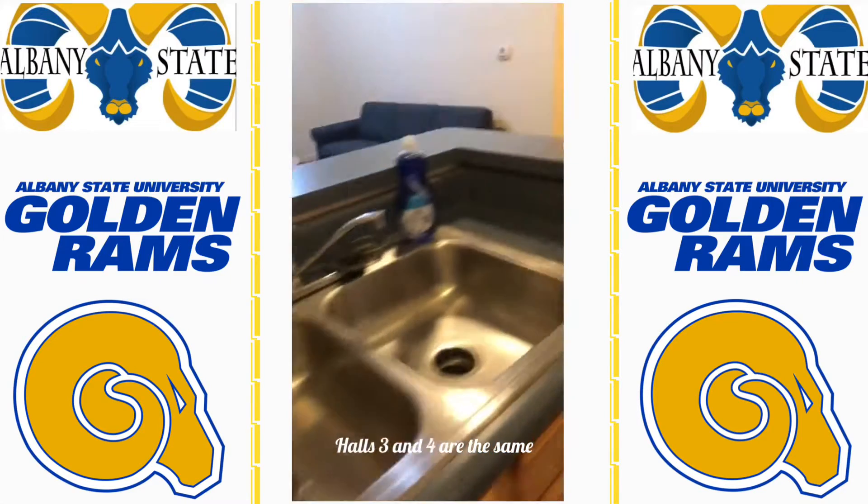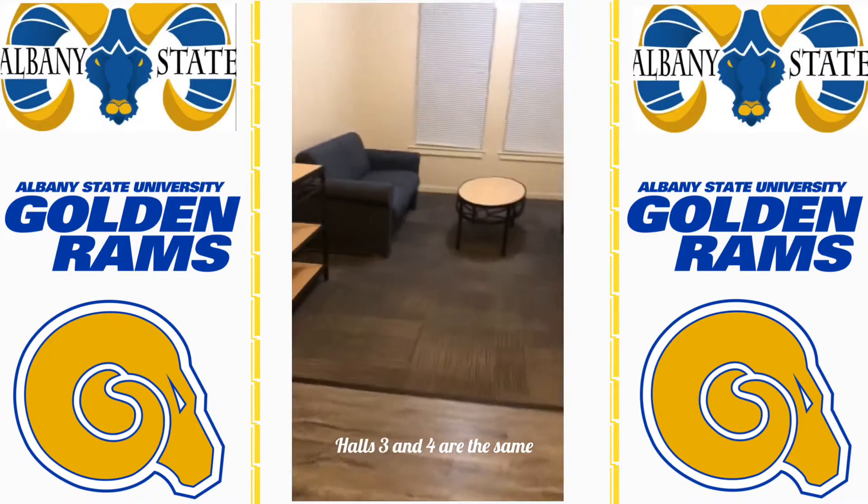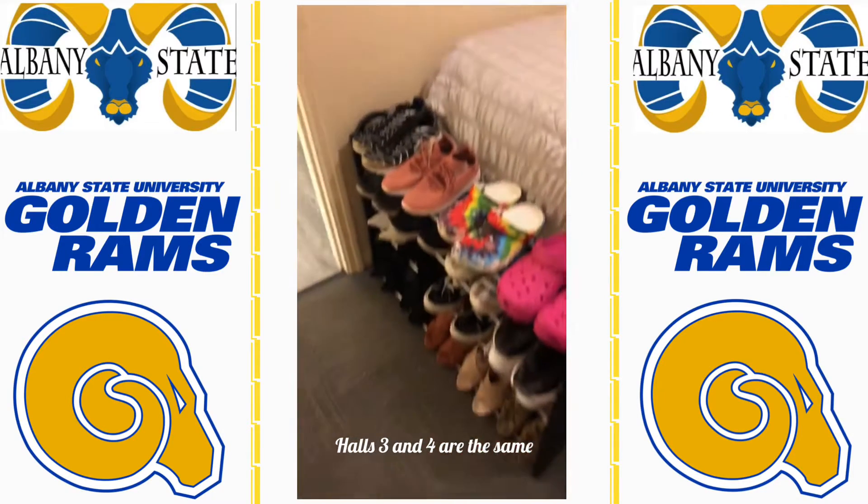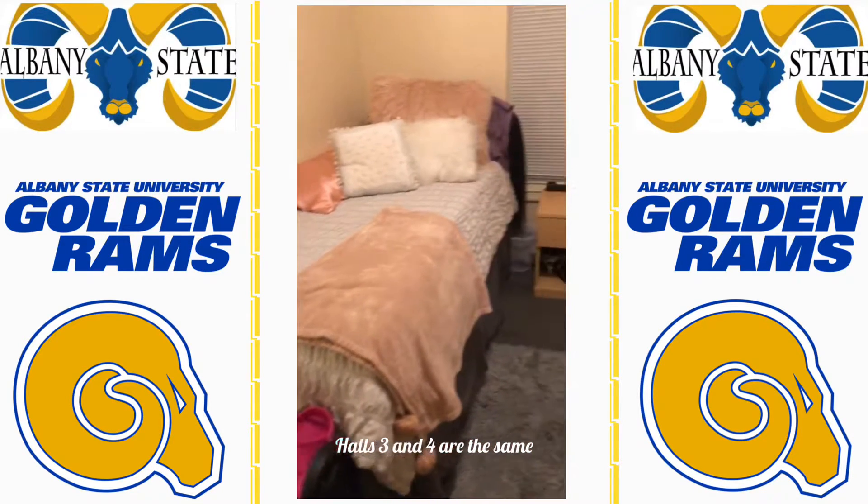Okay guys, over in this area is like a little living room. You get that desk and you get the other mini desk, and you get two sofas.